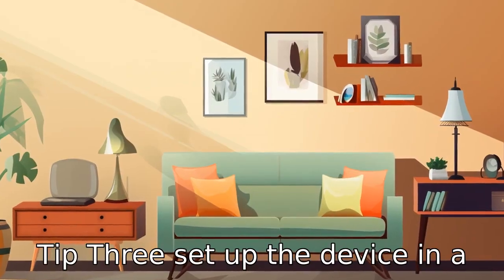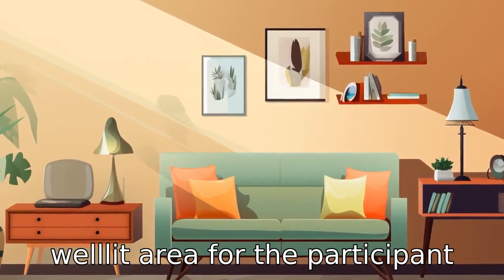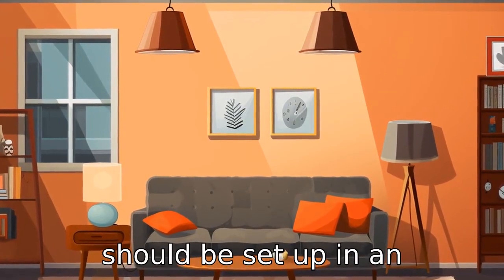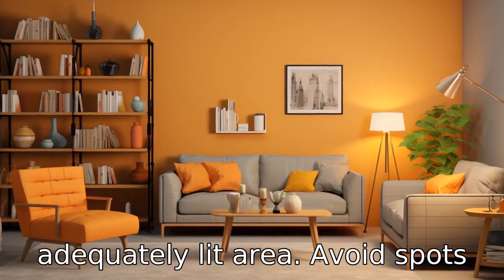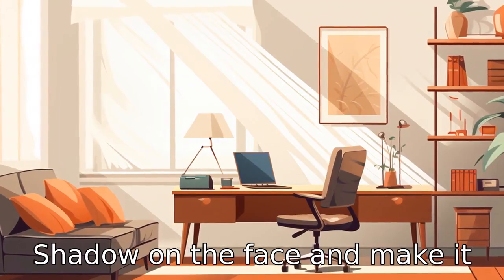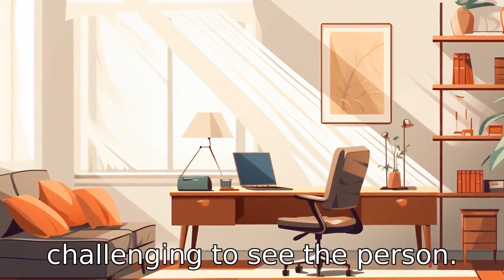Tip 3: Set up the device in a well-lit area. For the participant to be seen clearly, the device should be set up in an adequately lit area. Avoid spots where the light is coming from behind, as it could cast a shadow on the face and make it challenging to see the person.